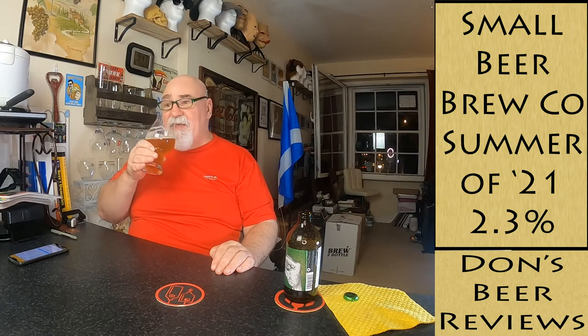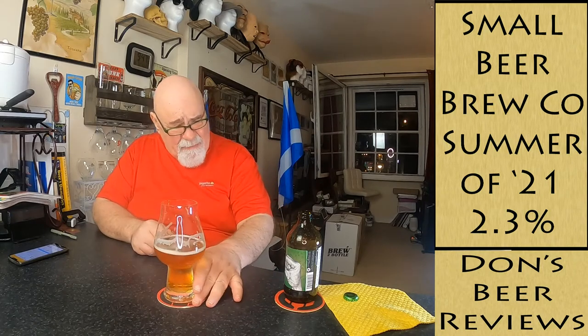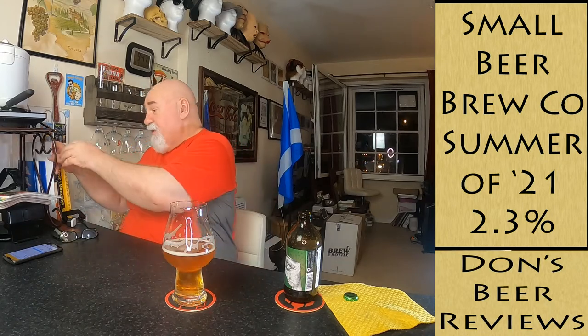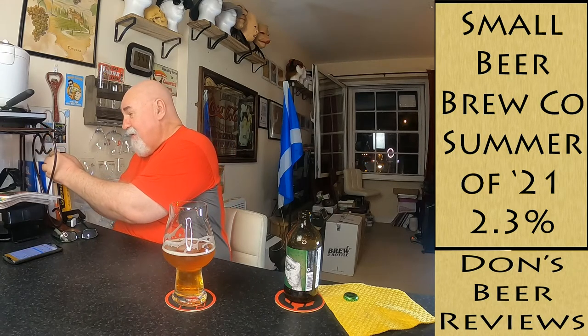It's more malty than hoppy - it's more like a golden ale with added bitterness. It's actually a very pleasant beer.